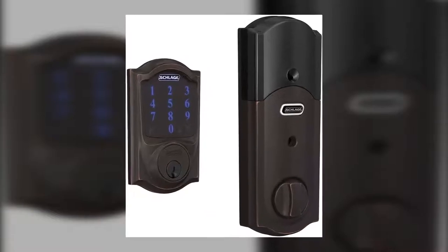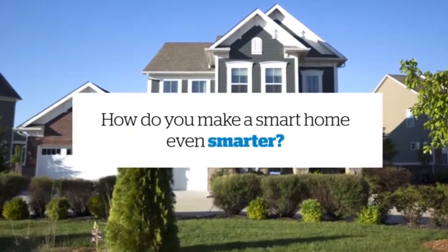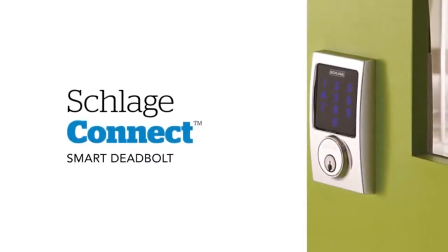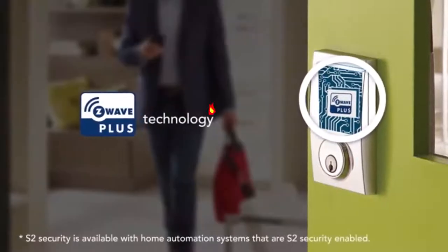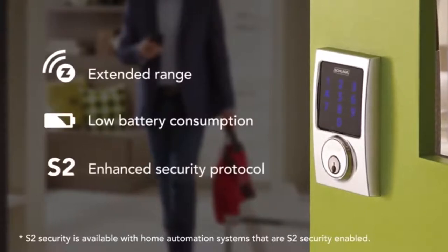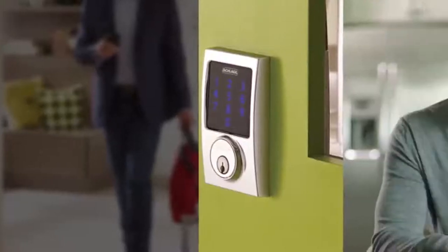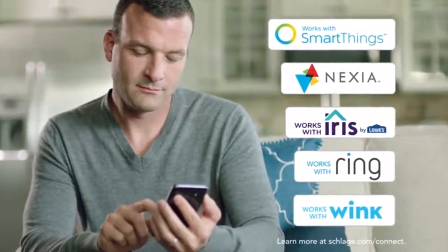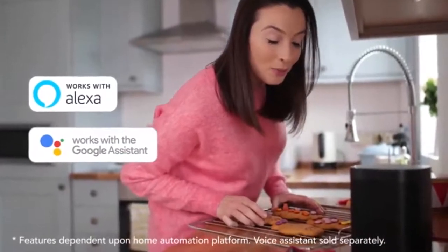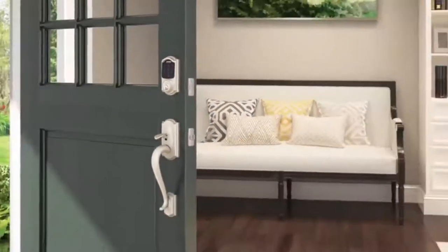The fourth product in our list is the Schlage B469ZP Smart Lock. If you want smart lock functionality without sacrificing style, the Schlage Connect Smart Lock is for you. It comes in a variety of designs and colors to match just about any decorating style. The Schlage Smart Lock works with Ring alarm systems thanks to its Z-Wave capabilities — when you arm your security system, the doors can lock automatically. It also has its own built-in alarm system: if someone tries to tamper with the lock or force the door open, it'll sound an alarm.